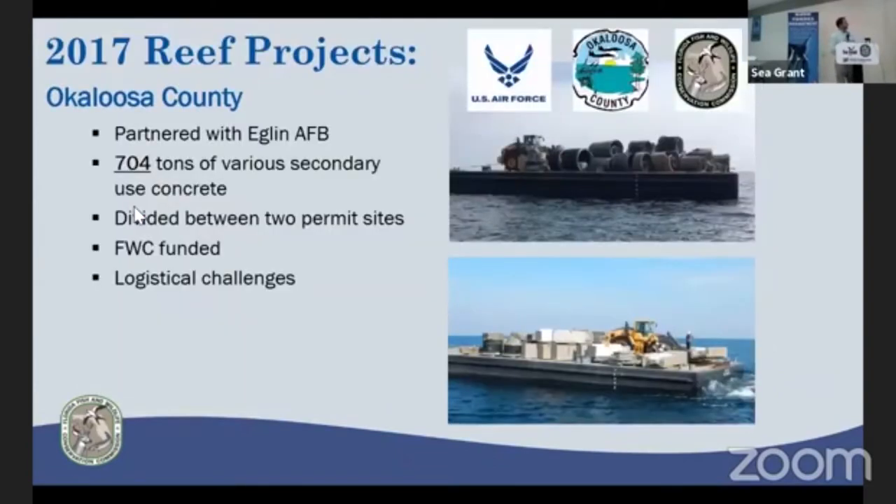Working around the state, starting with Okaloosa County — a secondary-use concrete deployment utilizing materials acquired from Eglin Air Force Base. It was 700 tons split between two permit areas. There were logistical challenges in that contractors only had access to the staged material during certain times, which caused double handling and ended up being much higher cost than if the county had a more readily accessible waterfront staging area.